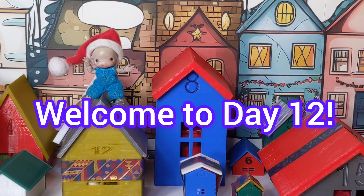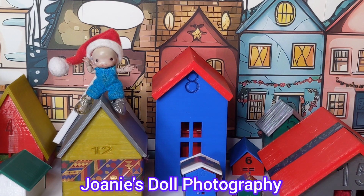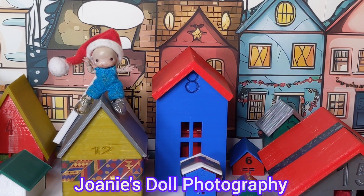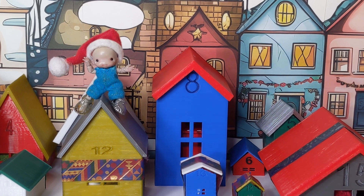Welcome to day 12 of our Barbie themed advent calendar. I'm Joni and this is Joni's Doll Photography. Day 12 — we're halfway done. We've had so much fun. Our advent calendar was 3D printed and the contents were either 3D printed or handmade by my friend Karen at Very Funny Karen Designs, which you can find on Facebook.